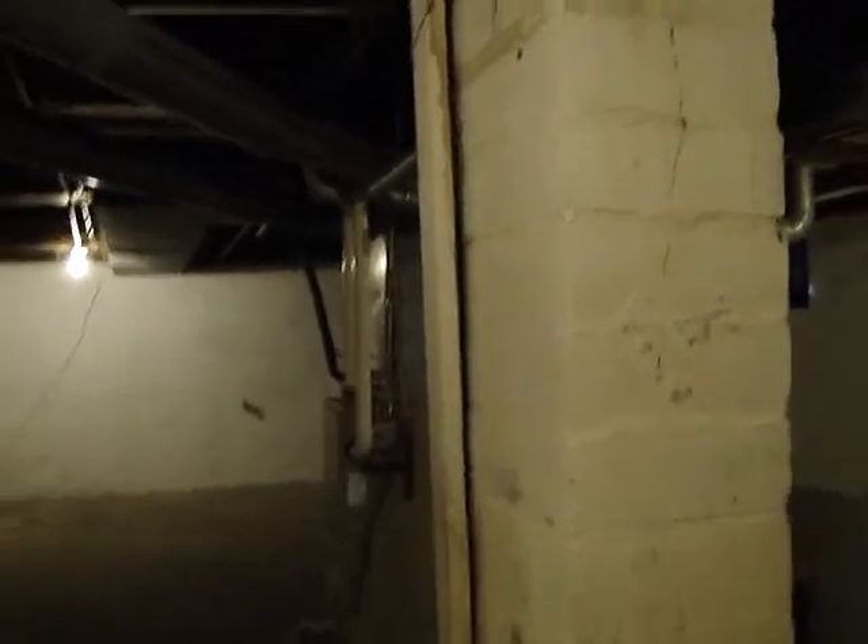Washer, dryer, stove, and refrigerator will be included in this rental.